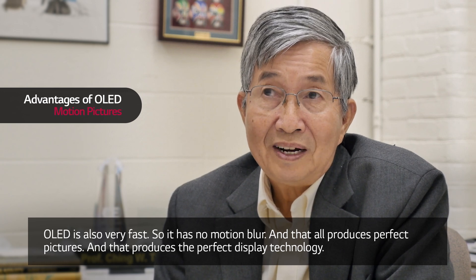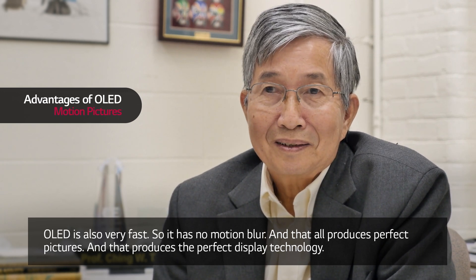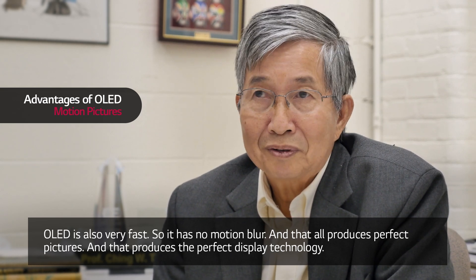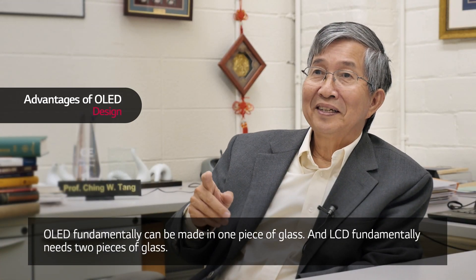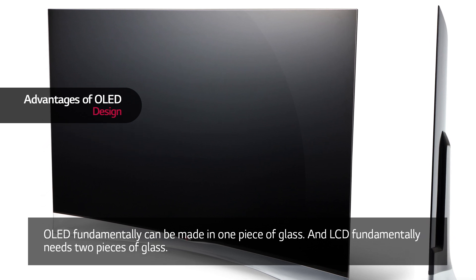OLED is also very fast, so it has no motion blur, and that all produces perfect pictures — the perfect display technology. Another thing is that OLED fundamentally can be made on one piece of glass.